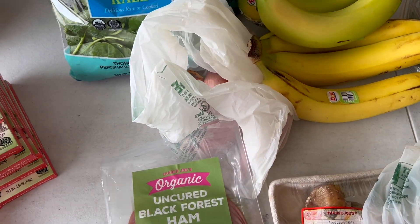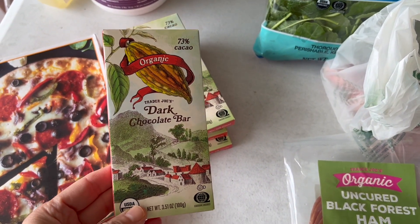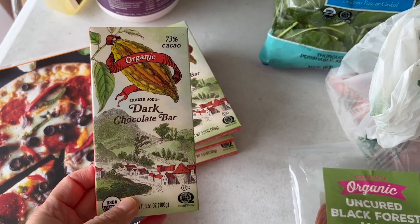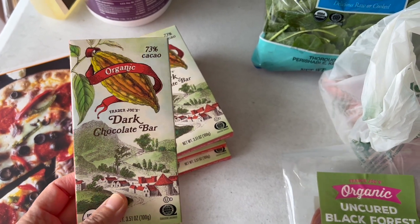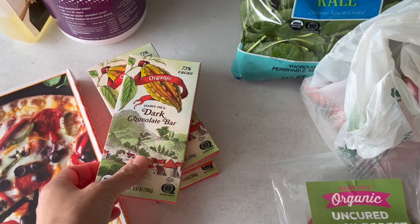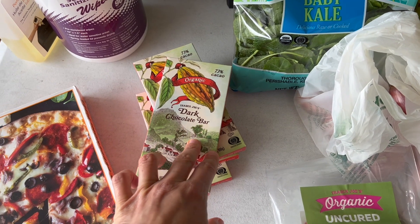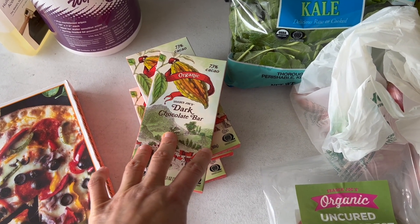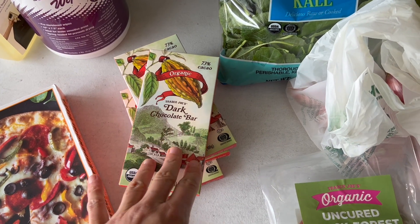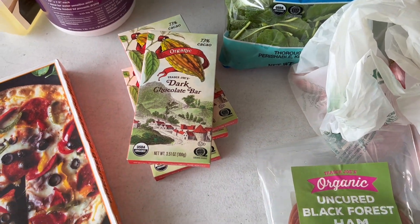And then for our little treats, we did get some more of our favorite chocolate. It's organic, it's 73% cacao, so it's very dark, and it's just a really great price and tastes great. We took a couple of these bars to Hawaii and ate almost all of it — it really kept us away from the decadent desserts we wanted to stay away from on vacation, because they make us feel sluggish. The chocolate is such a great way to satisfy your sweet tooth, and it's healthy too.